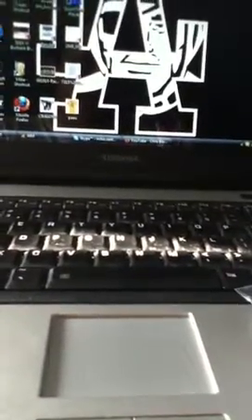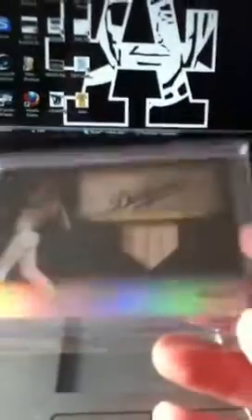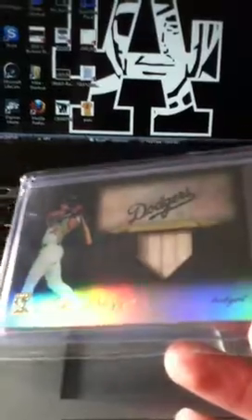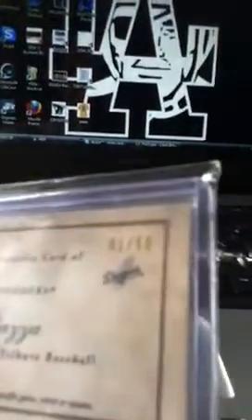Next, I don't think I've shown this card yet, but it's a pretty sick PC pickup for my Dodgers PC. It's a Topps Tribute card from last year - the black refractor Mike Piazza, and it's number one of 50. That's pretty sick.